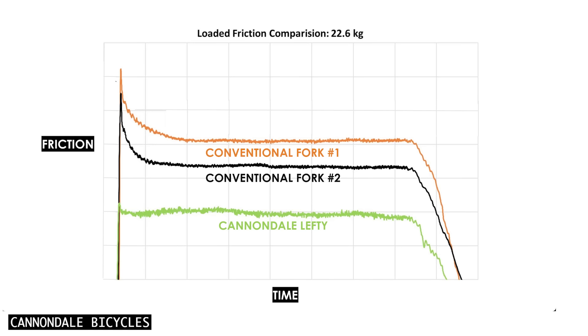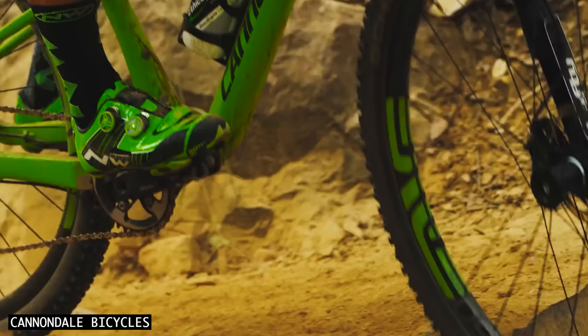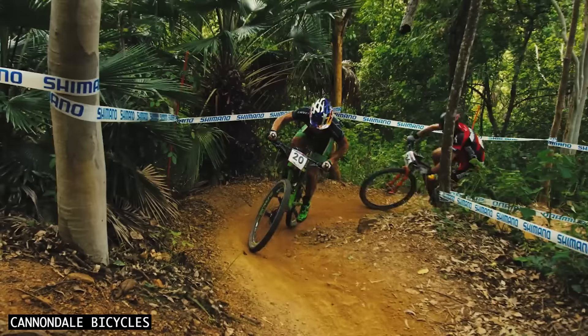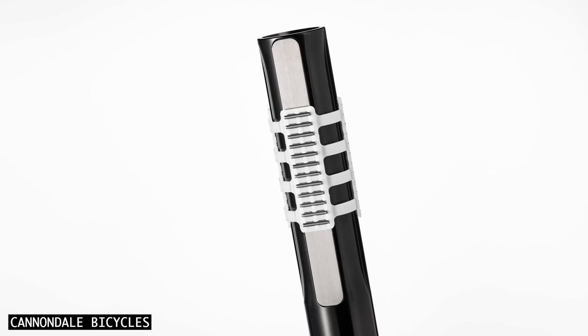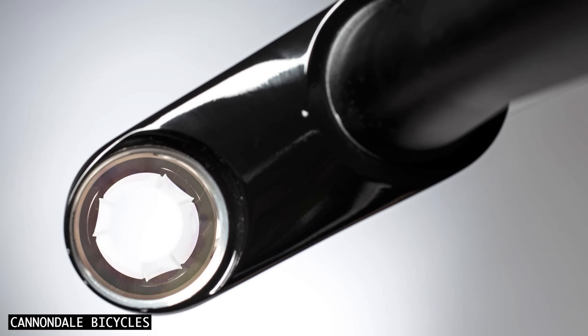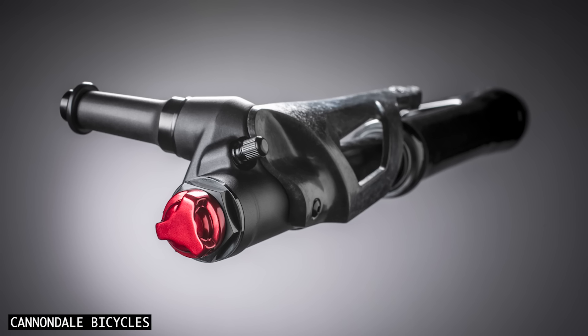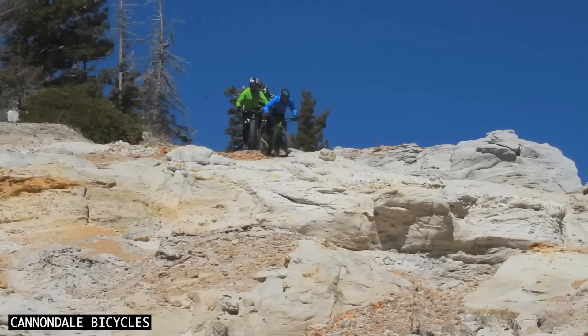Cannondale says there is around 140% less friction when static, and 75% less when the fork is moving. You might be wondering how the wheel tracks straight with only one leg. The secret is found high in the upper assembly, where three needle bearing surfaces create a triangle-in-triangle interface that prevents the shaft from rotating. Like any air spring fork, you can easily adjust the spring stiffness with a shock pump, and a hydraulic damper provides precise control over the Lefty's movement up and down.